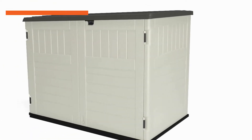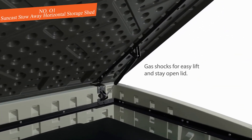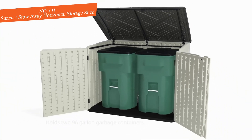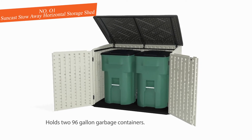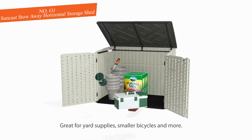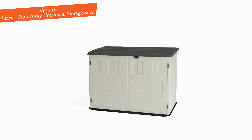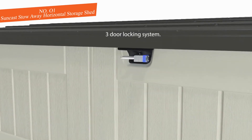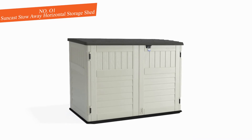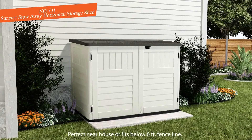Number one: Suncast Stow Away Horizontal Storage Shed. These low-maintenance, UV-safe plastic storage sheds are ideal for basically any application around the house. This outside storage shed is ideal for bikes — it has 47 inches of interior height. Before you purchase, measure your bikes to the tallest point from the bottom of the wheel to make sure they'll fit.